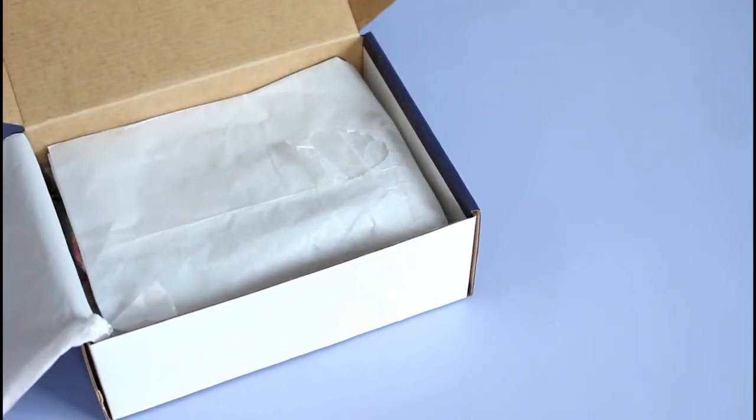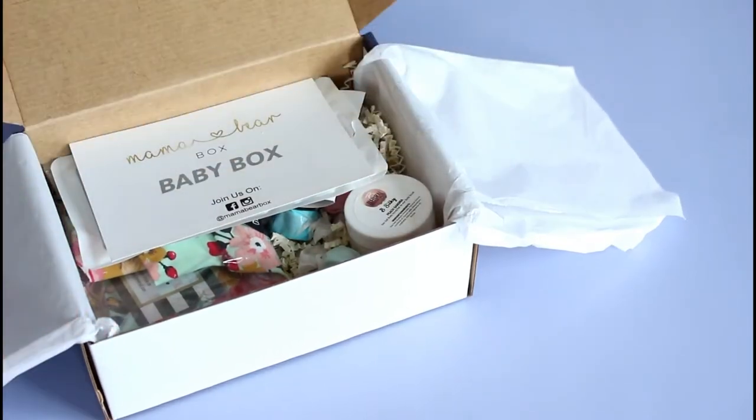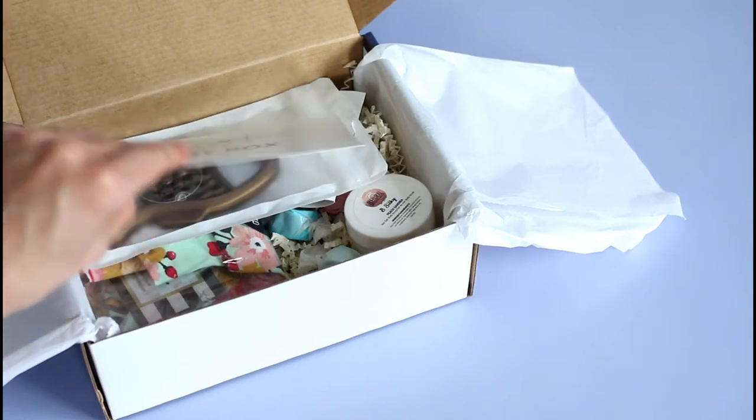When you sign up for a subscription, you have a few options to choose from — whether you want the baby box or the toddler box. You can pick gender and I believe you let them know the age, because they do include some clothing items sometimes. So yes, you let them know the age.